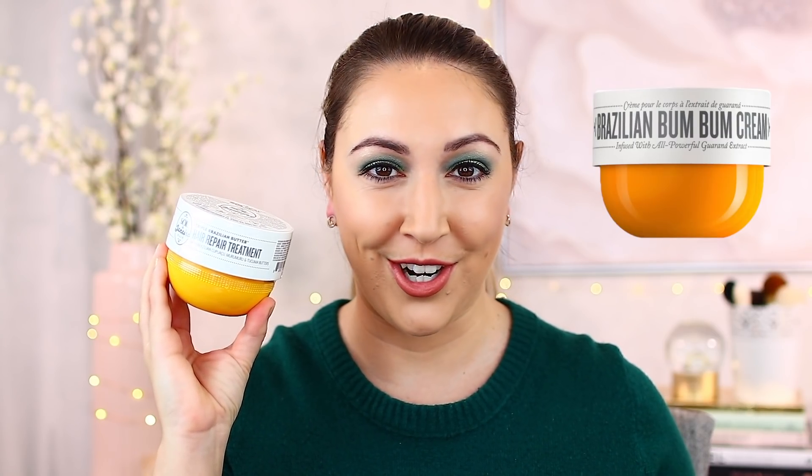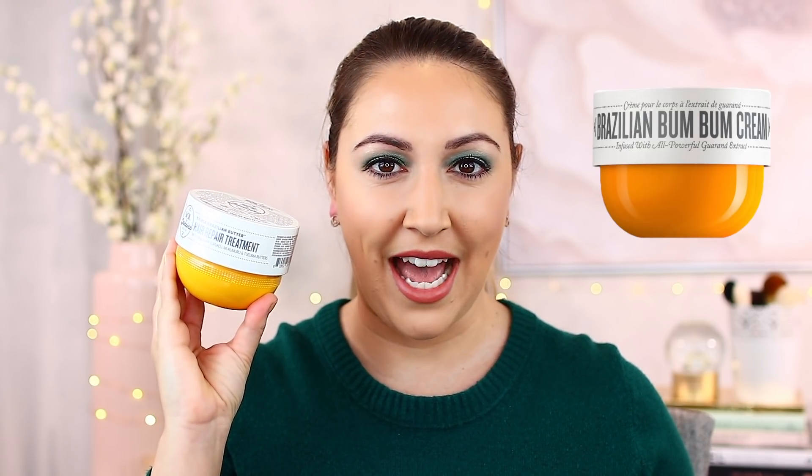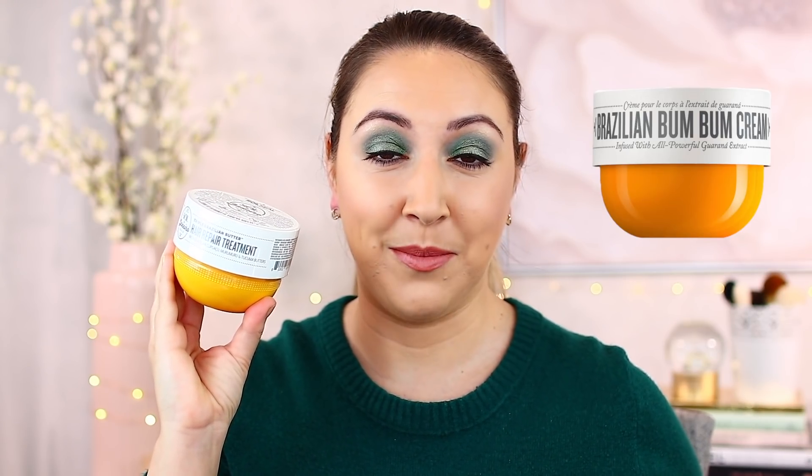Let's get right into it. I'm going to chat first about the items I picked up from Sephora recently. This one is super exciting — you guys know I really love a good hair mask, and this brand recently came out with one. This is the Sol de Janeiro Triple Brazilian Butter Hair Repair Treatment. It is the same packaging as their Boom Boom Cream, which I think is the item they're most known for. It has a very distinct smell.